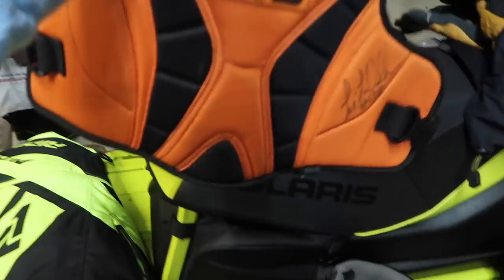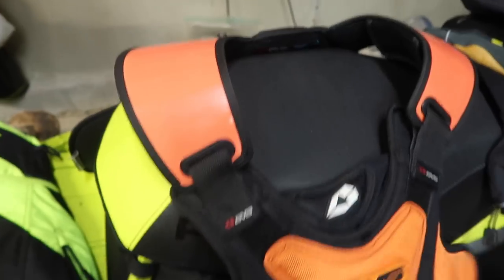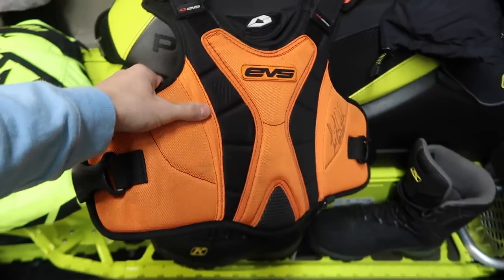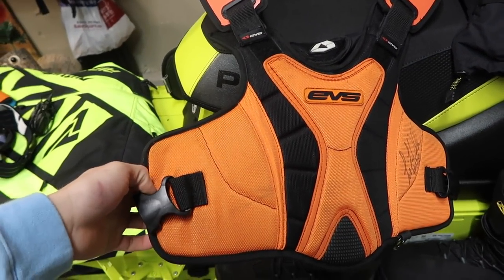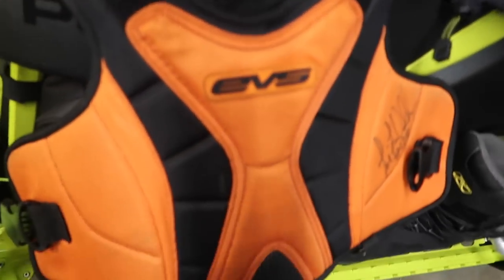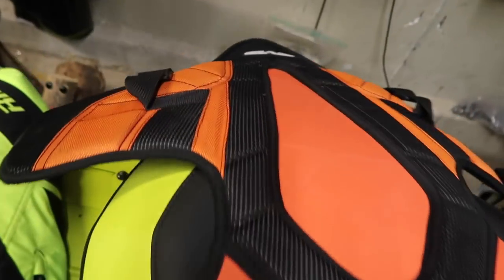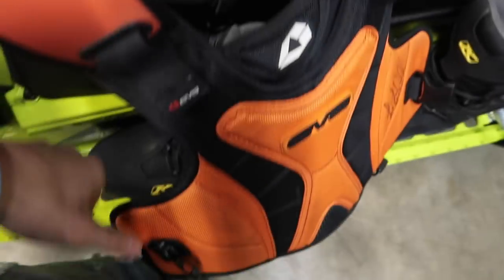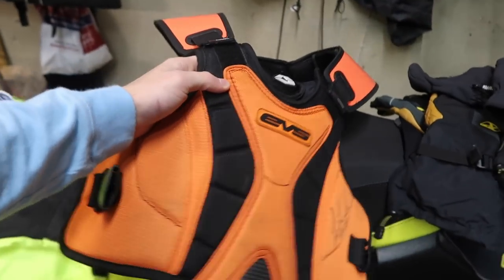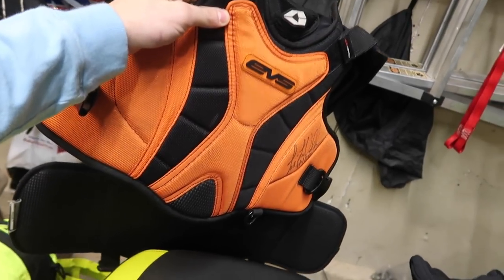I also ride with an EVS chest protector. It's a good safety item, especially off-trail — you never know if you'll hit a stump hidden under snow, some rocks, or come down hard on a landing and bang your chest on the bars. It protects your back and chest, and even for trail riding it's good in case of a freak accident. I won't ride my sled without one, and I honestly think everyone who rides sleds should have one too.